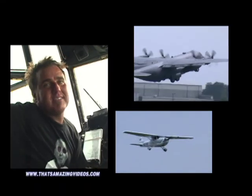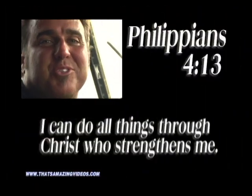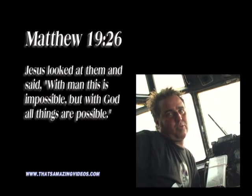Airplanes are amazing things. You know, just the fact that they can get off the ground is crazy. It makes me think of that scripture in the Bible, Philippians 4:13 — 'I can do all things through Christ who strengthens me.' If man can figure out how to fly and get a massive airplane off the ground, imagine what you can do with Jesus living in you. Think about that the next time you see an airplane flying overhead, because that's amazing.